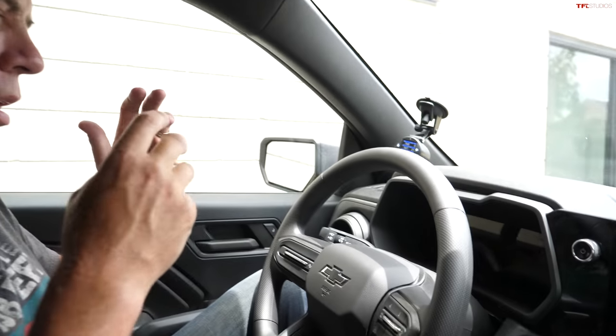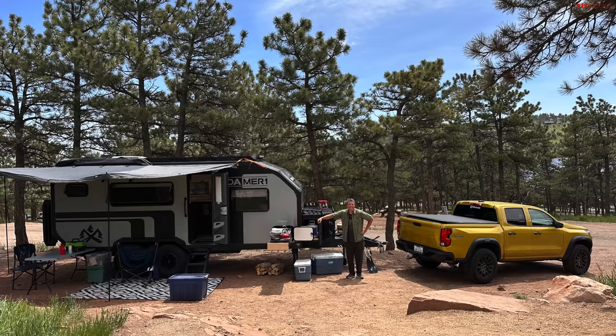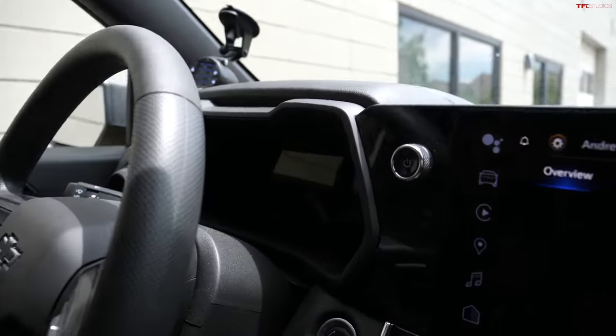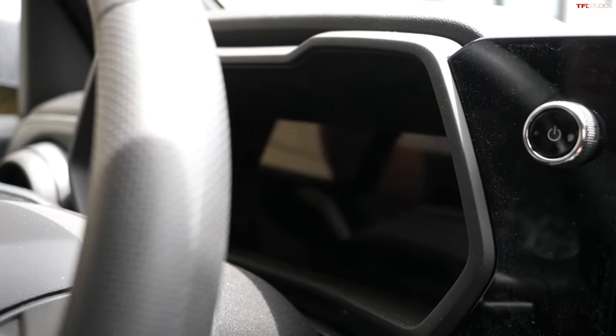I just got back last night from my Memorial Day vacation with the family. I was at the lake, towing a trailer. The truck did great towing my boat, which was six thousand pounds. I also towed the trailer, the Roamer One, to the campsite. Everything was great, then I got home and this problem appeared when I restarted the truck.